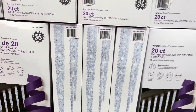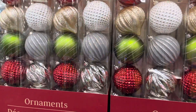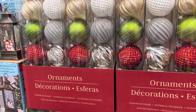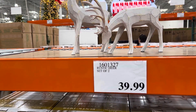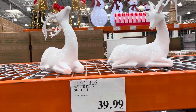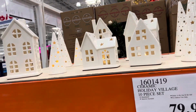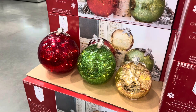Shatter-resistant ornaments — six pieces in a container for $19.99, in red, green, gold, or silver. The rustic deer figures are $39.99 — gorgeous on a mantel. White reindeer are also $39.99. And the holiday village 10-piece set is $79.99 — it comes illuminated, and batteries are included on this one. What a great deal!